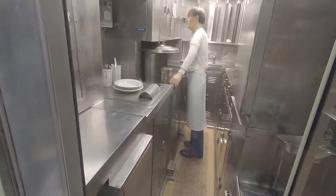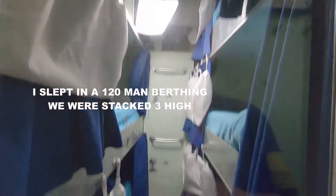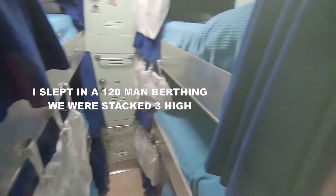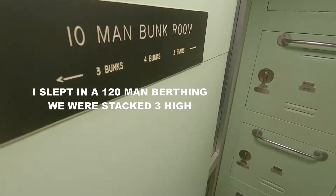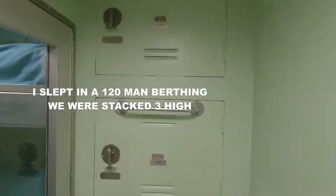This is a ten-man bunk room. Tight quarters, boy. These are the lockers.